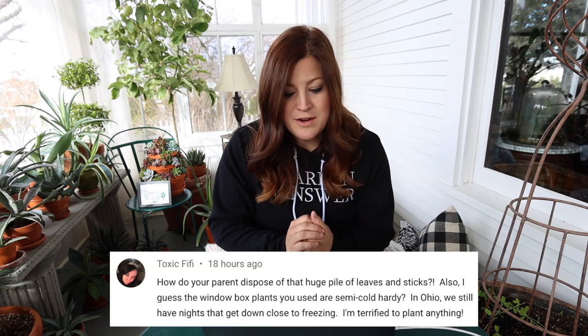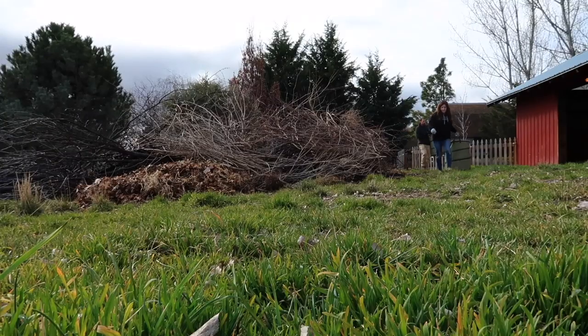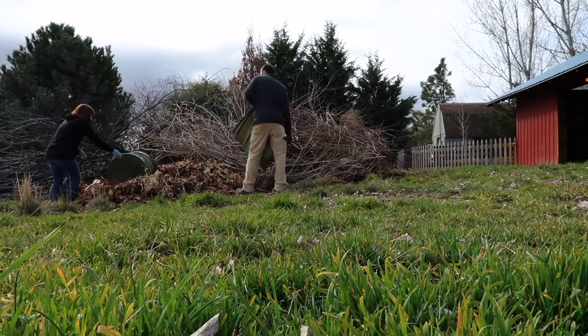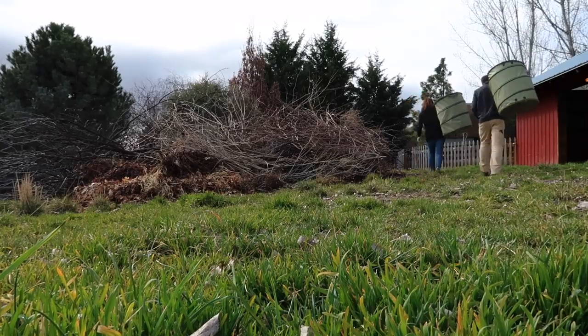Toxix55 Fifi asks how do your parents dispose of that huge pile of leaves and sticks? So that huge pile in their pasture, they burn. That's what a lot of farmers and gardeners do around our area. I think it's probably similar in a lot of areas — they just wait till it gets a certain size and burn it.